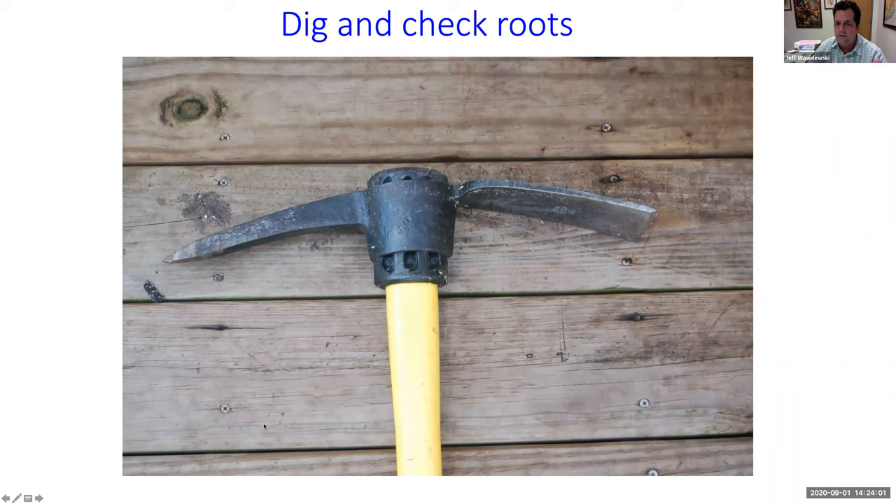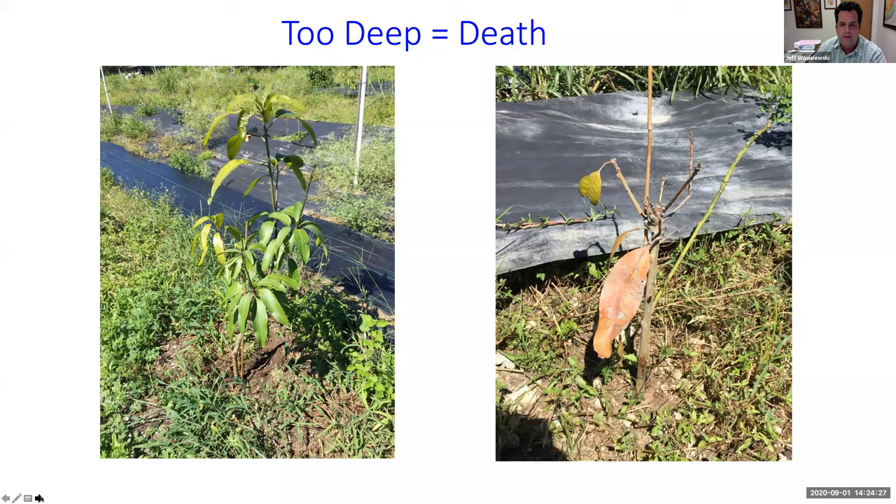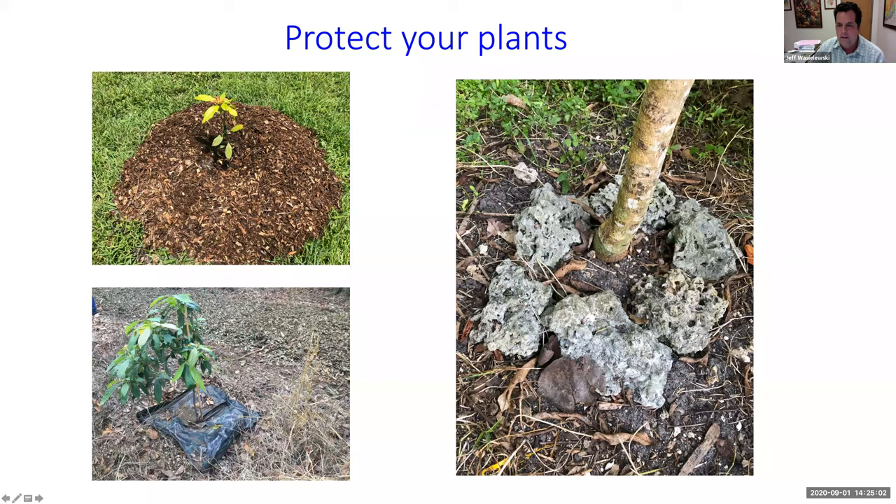You want to plant in full sun. When you dig the hole, dig it a little bit bigger than the container. Check the roots — make sure they aren't circling around, and if they are, cut those circling roots. Plant the tree just a little bit above ground level, about a half inch to three-quarters of an inch. If you put it too deep, that's really bad — I have some mango trees here that died because they were planted too deep. Once your tree is planted, protect it by putting rocks around it, pulling the weeds away, adding mulch, or using ground cloth as commercial groves do.